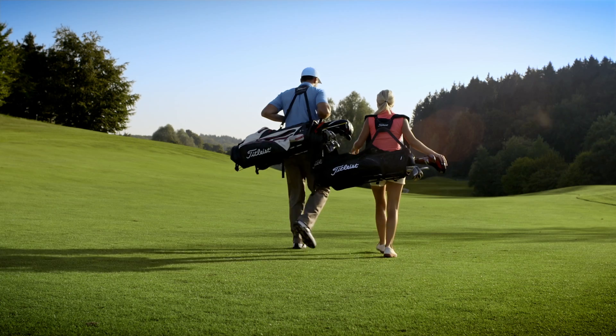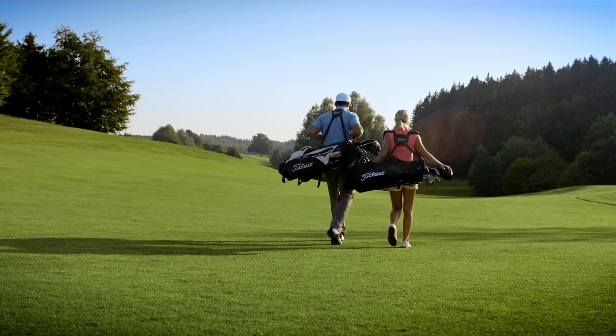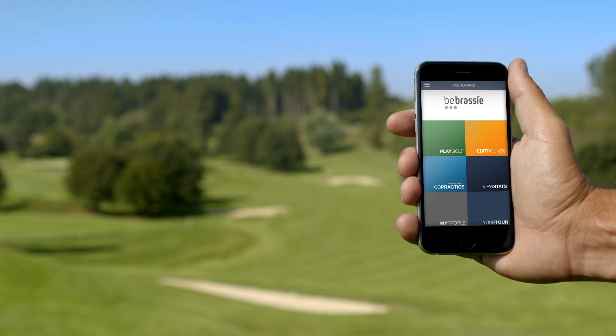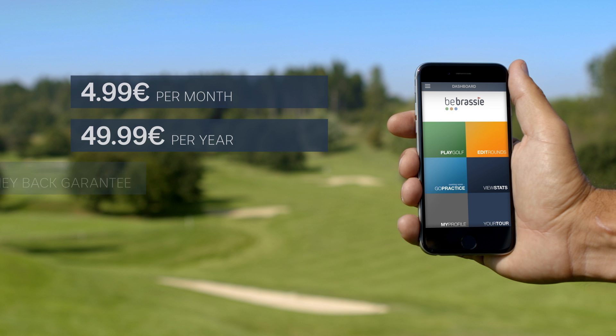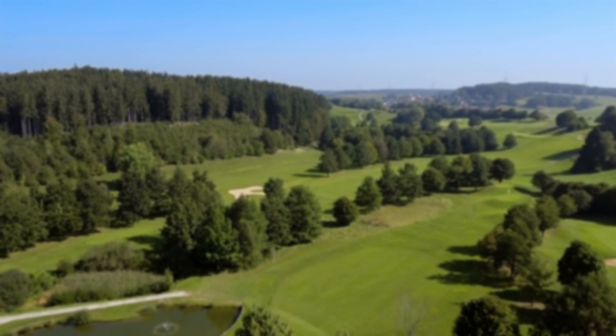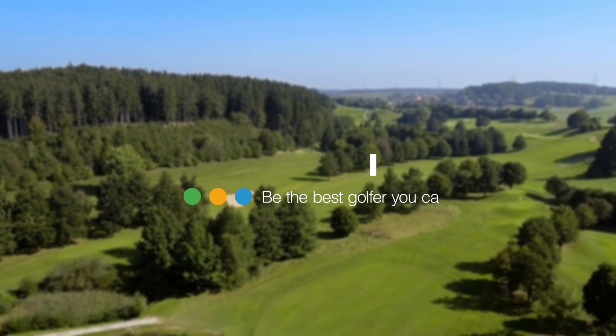With Be Brassy, your new virtual home of golf that allows you to focus on what really matters. Improve your game now for only $4.99 per month or $49.99 per year. Be the best golfer you can be.